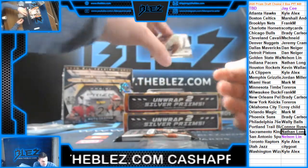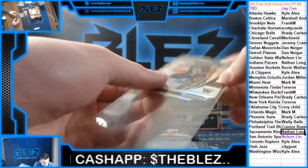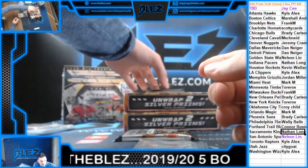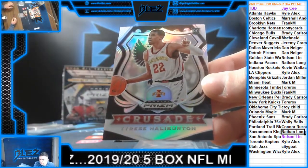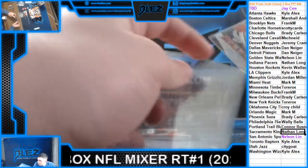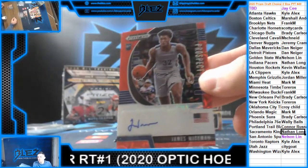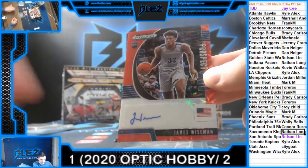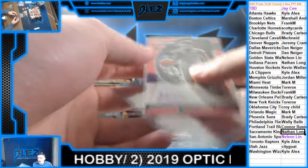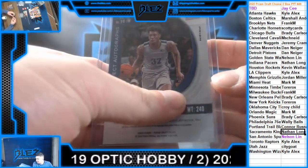Starting it out with a silver of Isaiah Stewart for the Pistons. We have a crusade silver of Halliburton for the Kings. And we have a good auto — number 88 autograph of Wiseman. That's going to Nelson Lin. He's not going broke, he's getting Wiseman. Nice hit. 15 out of 88.